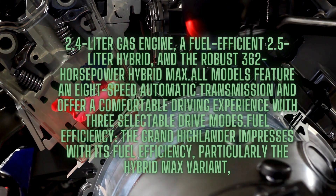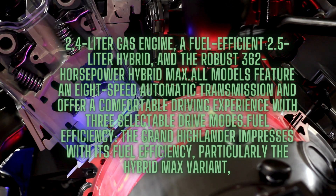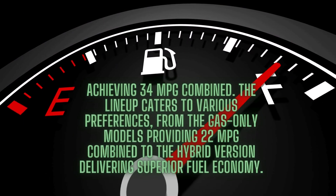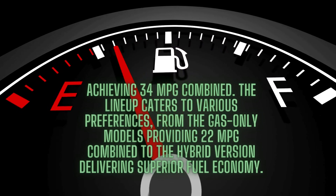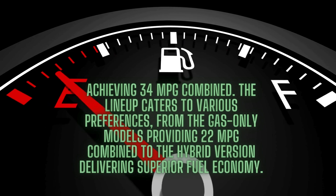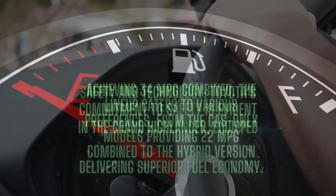The Grand Highlander impresses with its fuel efficiency, particularly the Hybrid Max variant, achieving 34 MPG combined. The lineup caters to various preferences, from the gas-only models providing 22 MPG combined to the hybrid version delivering superior fuel economy.